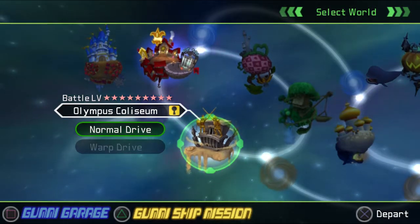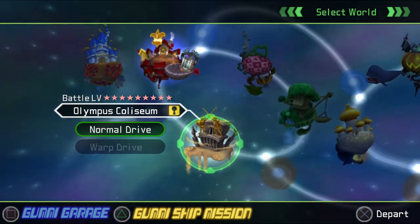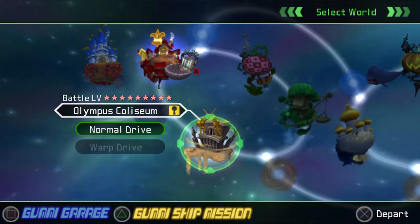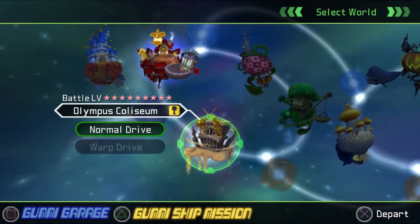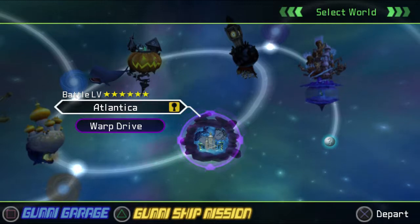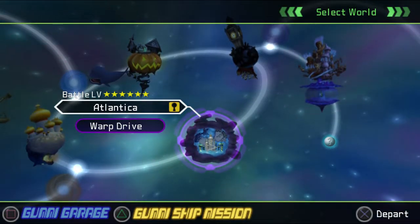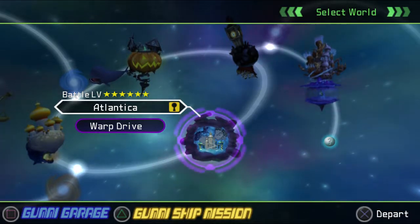There is a Coliseum tournament now being held - so that's a thing. What else do we have to do? Well, we have the last White Trinity in Atlantica. Now I have two more bars of magic. I'm going to hold off a little bit more until I get my tenth bar of magic, and then we'll tackle it.